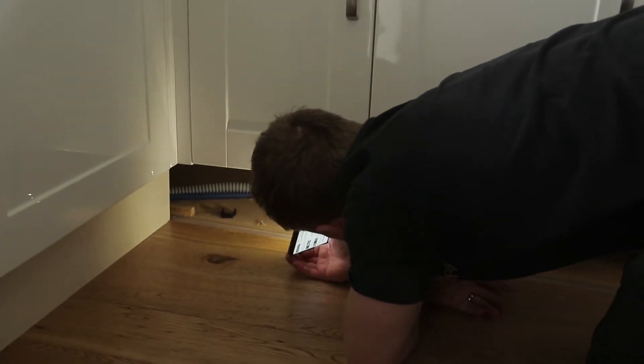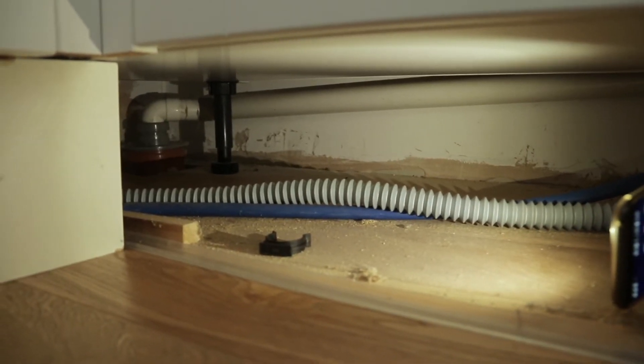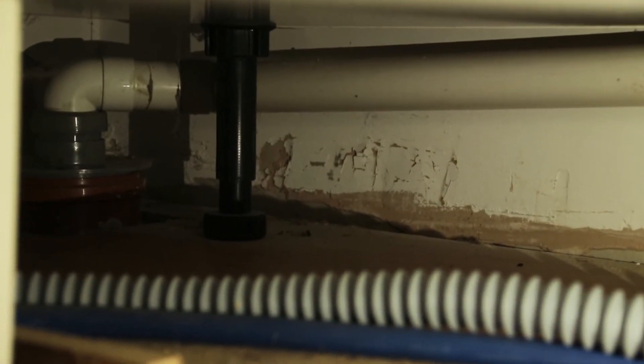This is a usual suspect: where the underground pipe meets the above-ground pipe. We're pumping smoke in at the moment but there's no smoke coming out, so this connection is good.